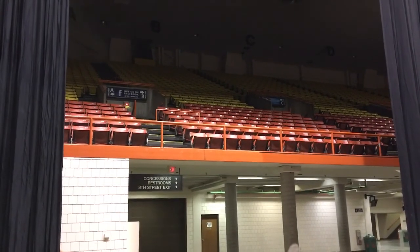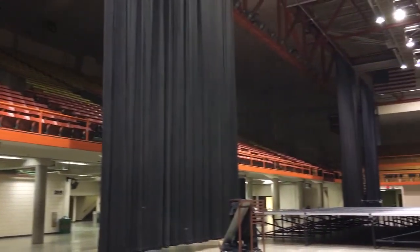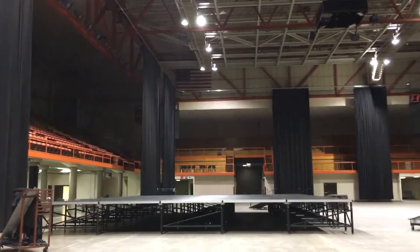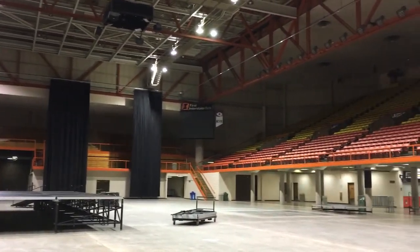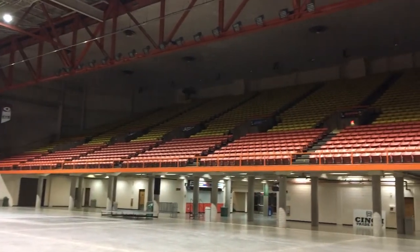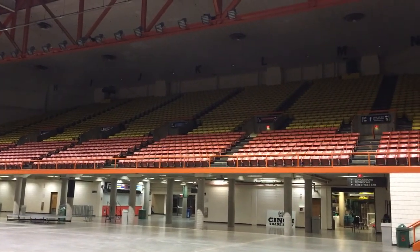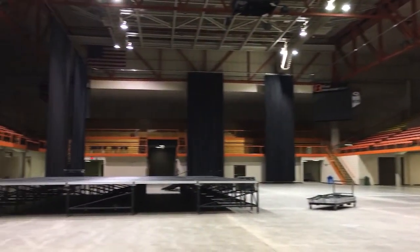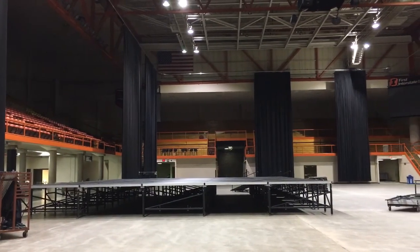Now down on the main floor of the Don Barnett Arena, which has seen many concerts. Everything started in this building in 1977 — the first ever concert here was Elvis Presley — and they've continued a tradition of having some great acts and great music. As you can see, the seats go up there. They're setting up right now for a Skillet concert. The stage is up, but the band has not loaded in yet.